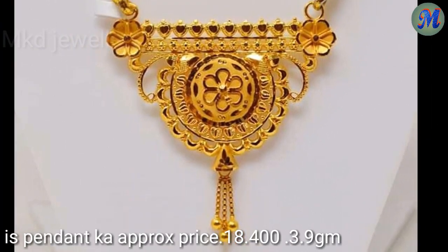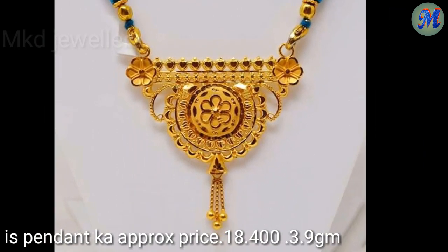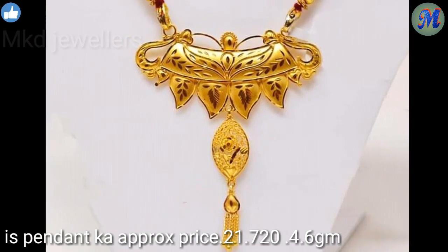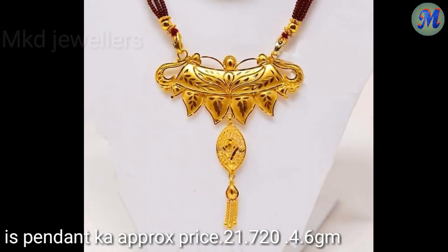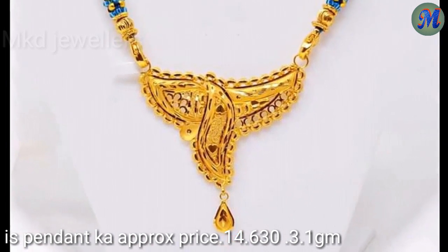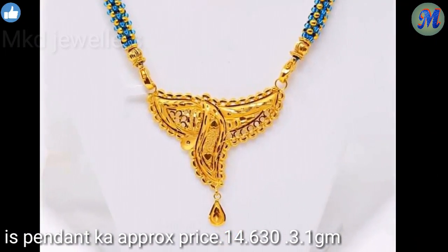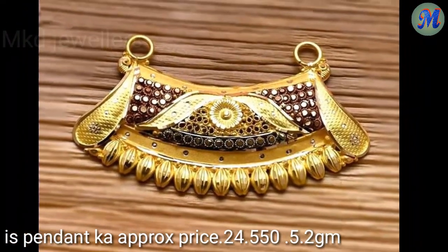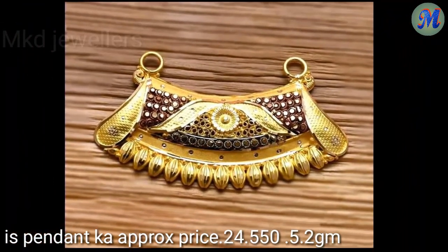This pendant price is Rs. 18,400, 3.9 grams. This pendant price is Rs. 21,720, 4.6 grams. This pendant price is Rs. 14,630, 3.1 grams. This pendant price is Rs. 24,550, 5.2 grams.